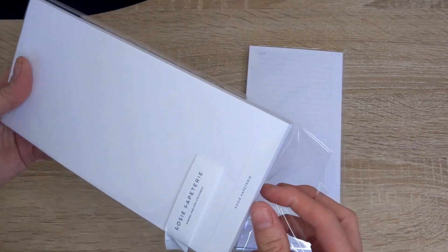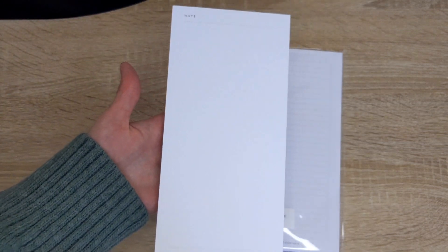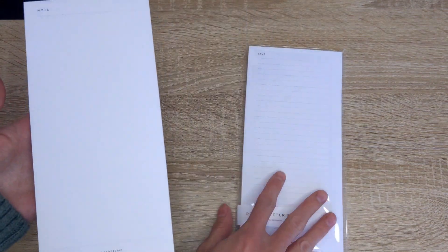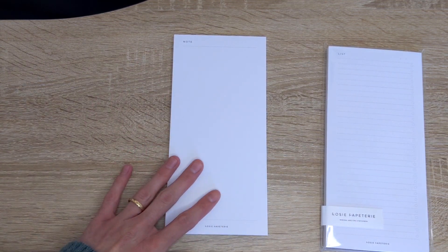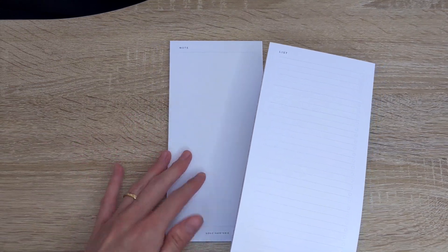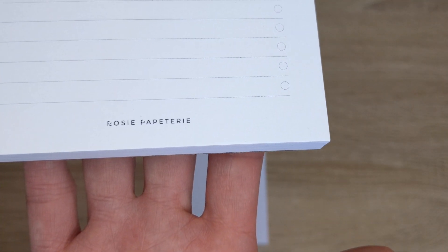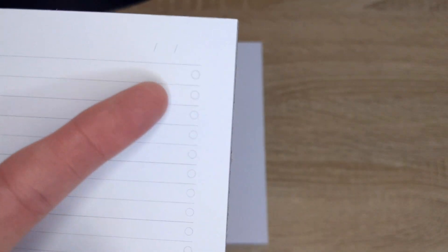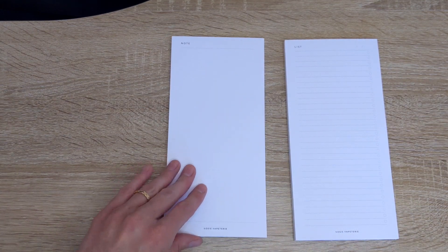I'll just open this up and take it out to show you guys how it looks. So it says "note" on the top, and then it says Rosy Pappetry on the bottom, and it's just plain, which I love because you can use it in whichever way you like — you can sketch things, make notes, lists, whatever you want. She has so many notepads to choose from, but these are the two that I thought best suited my needs. And then this one over here just says "list" and has lines, and again it says Rosy Pappetry on the bottom. It also has some space if you wanted to write the date, and then you can check off once you've completed whatever is on your list.